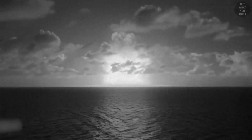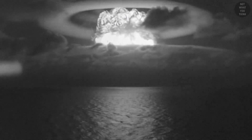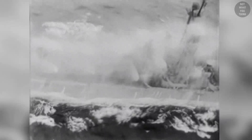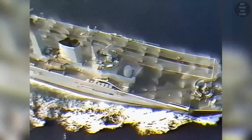Operation Castle was a United States series of high-yield nuclear tests at Bikini Atoll, which began in March of 1954, almost eight years after the nuclear explosions of Operation Crossroads. Operation Castle was intended to test lithium deuterite as a thermonuclear fusion fuel, which is solid at room temperature. If it worked, it would be far more practical than the cryogenic liquid deuterium fuel that had been used in previous tests. This provided a great opportunity to test out the new countermeasure washdown system as a side project.